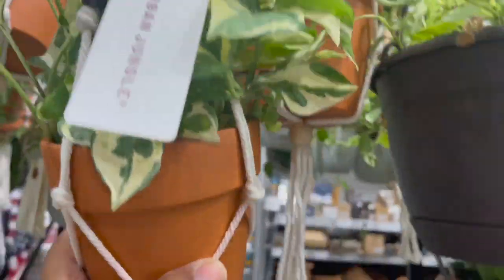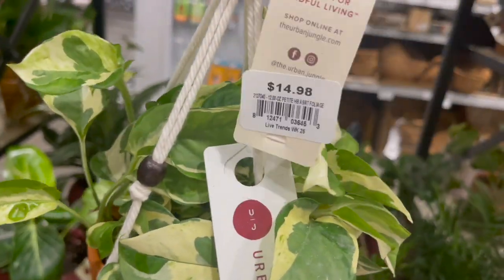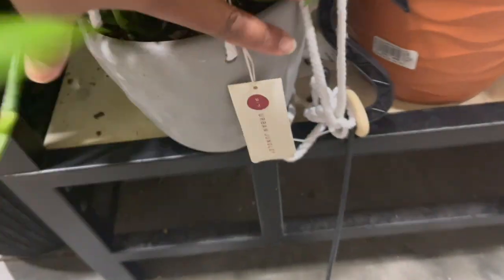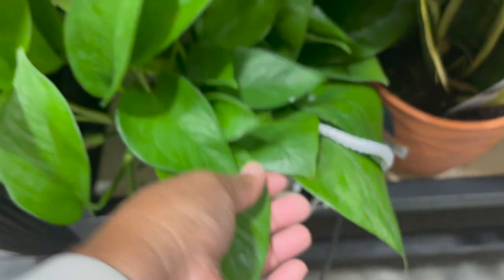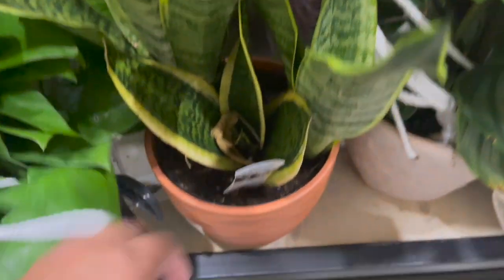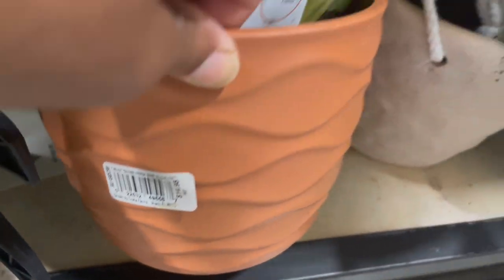Here they had some hanging macramés with terracotta pots. This one is a jade and pearl pothos for $14.98. They also had a jade pothos in a hanging pot for $28.98, and a sansevieria in the terracotta colored pot for only $14.98.